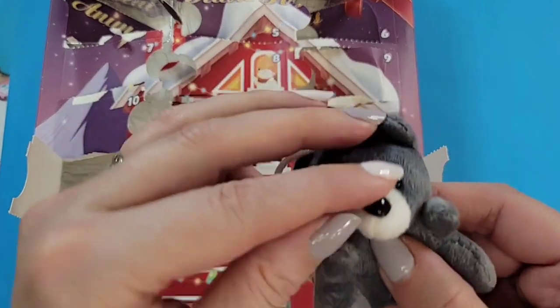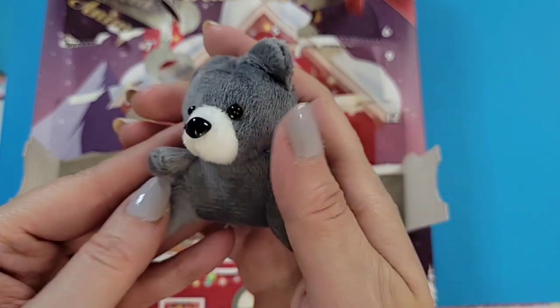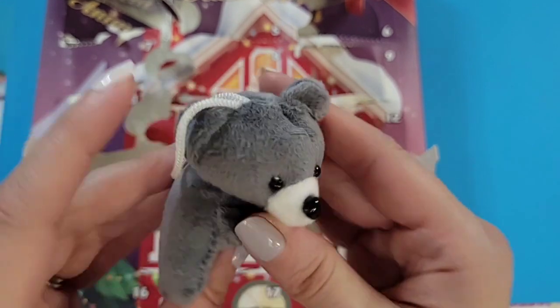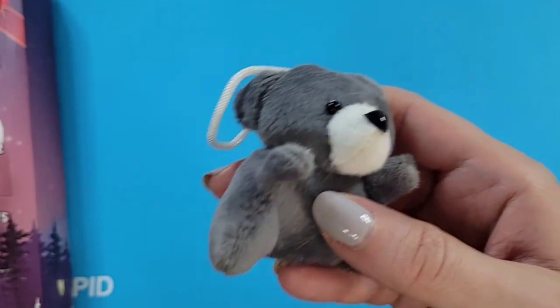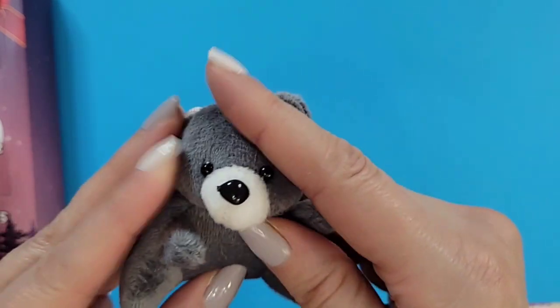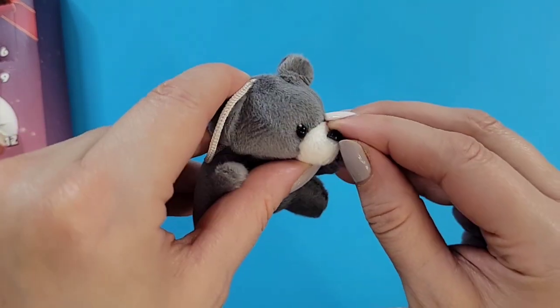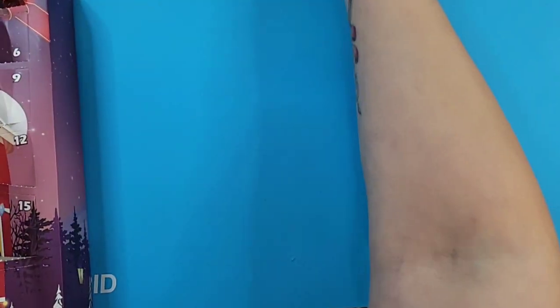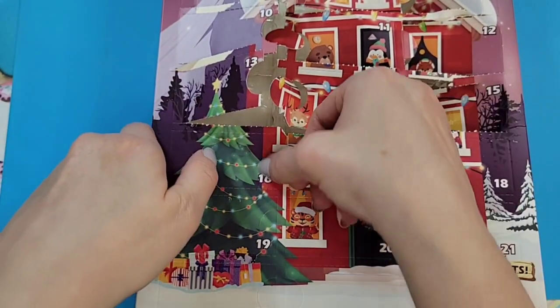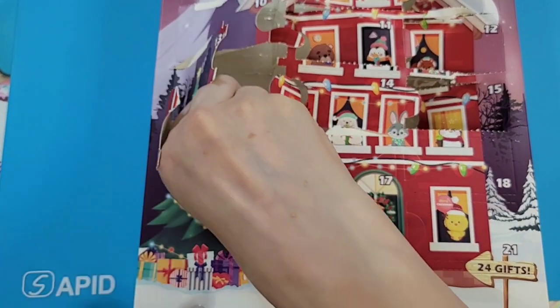Door fifteen: the nose is kind of coming off, but we have a gray little bear — very cute, very soft with a little squished-in face. Maybe that will remedy itself in time. It's the first one so far where the big plastic nose seems to be wanting to come off, but still very cute.